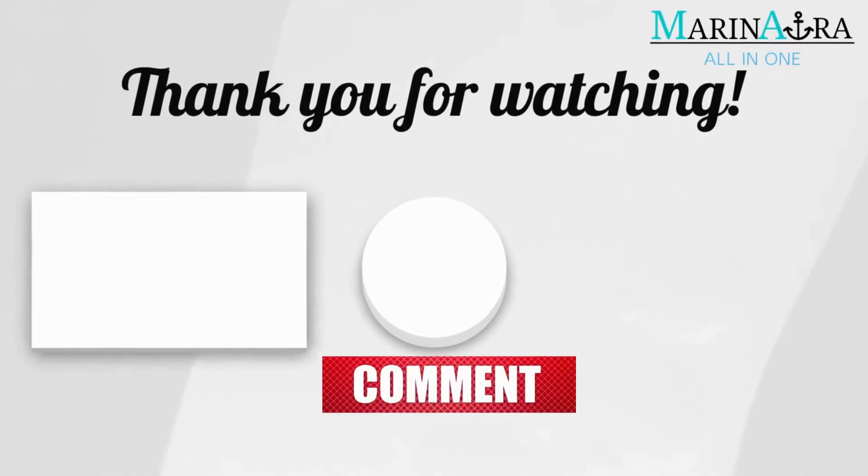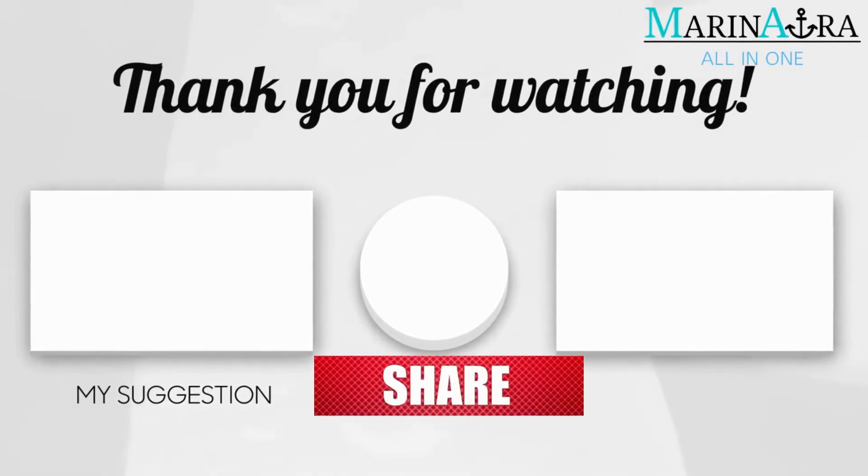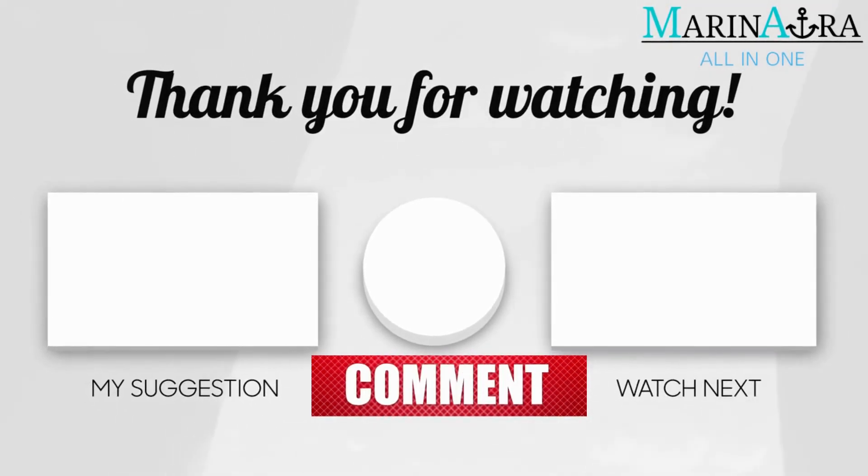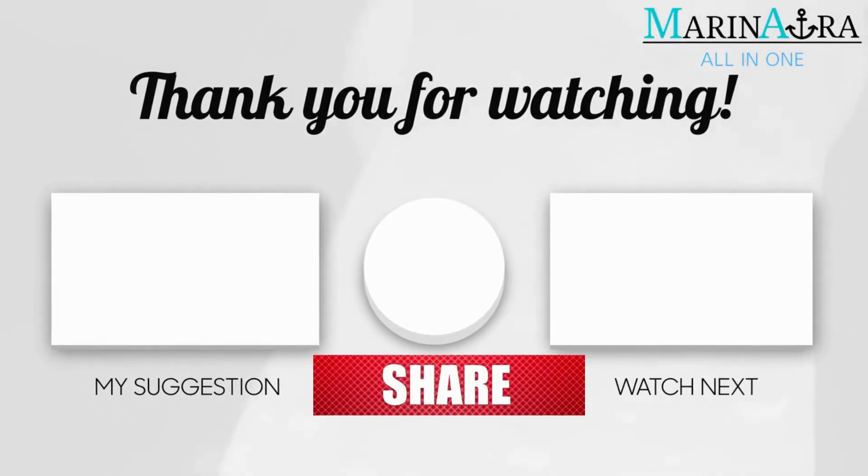Thanks for watching. Hope you like this video. Please share with your friends and subscribe to Maranora for more such videos. If you have any queries or comments, drop them in the comment box. We'll see you in the next video.